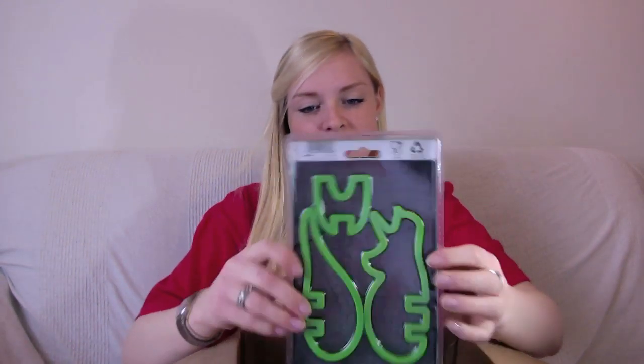Another item I can see are these cookie cutters that when put together make a 3D dinosaur. I think that's really cool. When I was younger my brother used to love playing with dinosaurs and things like that, so I might make him some cookies for his birthday. That'd be cool.